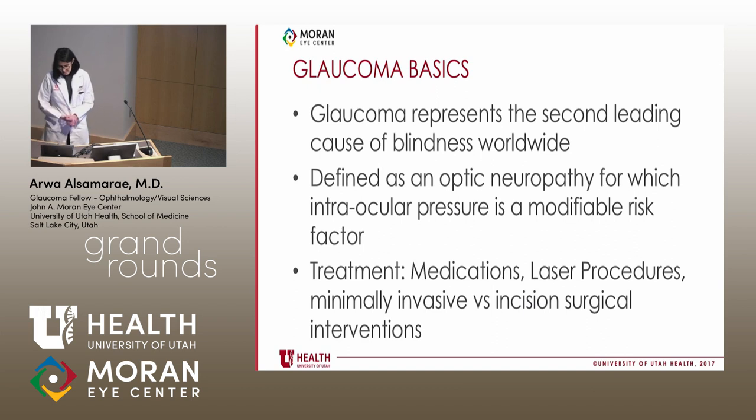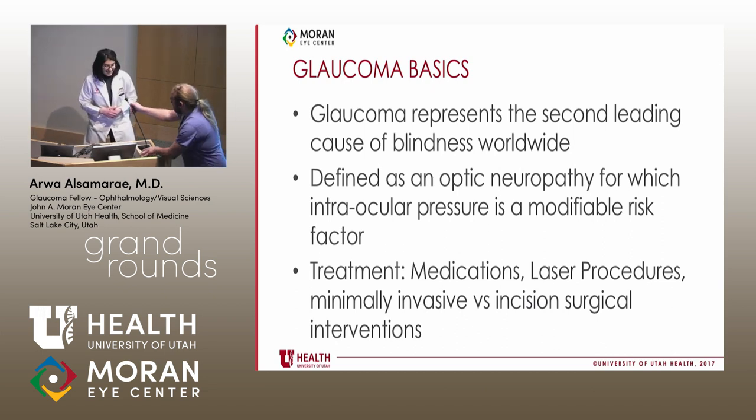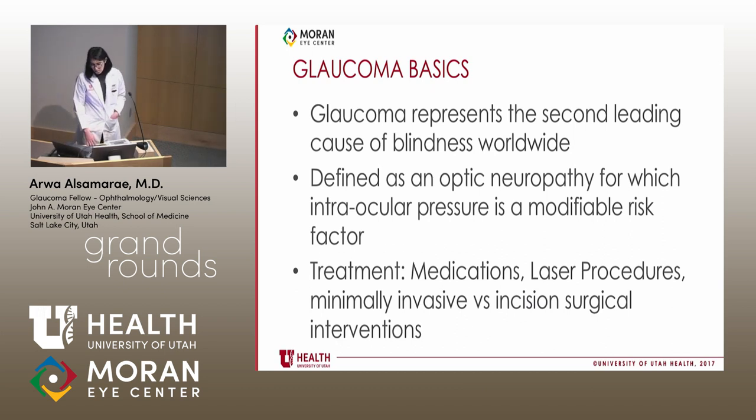Glaucoma represents the second leading cause of blindness worldwide, with significant global morbidity. It's defined as an optic neuropathy for which intraocular pressure is a modifiable risk factor. All of our treatment modalities rely on lowering that pressure — including topical or oral medications, laser procedures, minimally invasive glaucoma surgeries, and traditional incisional surgical interventions such as trabeculectomy and tube shunts.